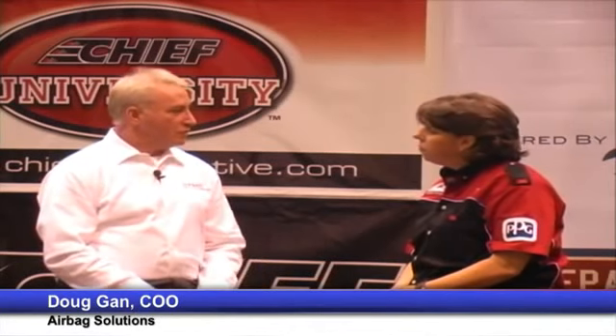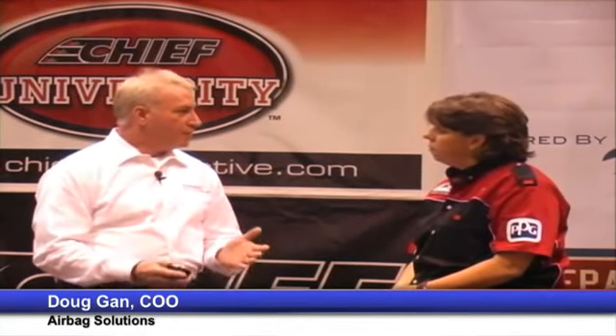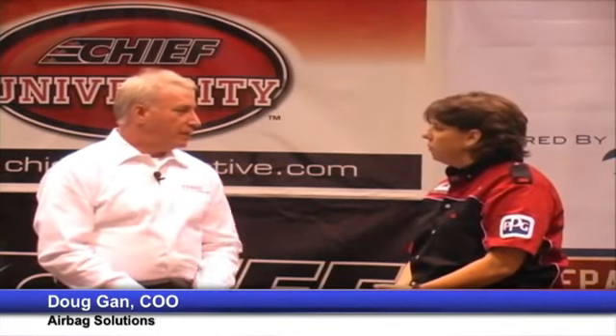And that's where Airbag Solutions comes in. Airbag Solutions was developed by an installation company — our company originally. When we used to go out to jobs and the shops would call us to come install the airbags, we'd get there and they wouldn't have half the pieces they need. So we created a photographic database of exactly what's needed for every vehicle, so that when the shop would call us, we'd tell them before we got there.